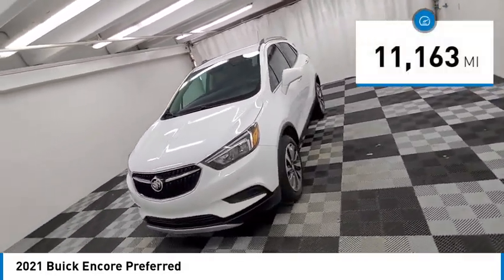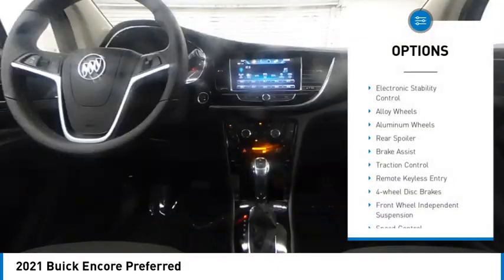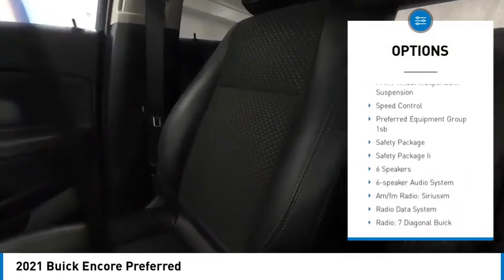This vehicle has less than 15,000 miles. Here are some of this vehicle's great options: electronic stability control, alloy wheels, aluminum wheels, rear spoiler, brake assist.